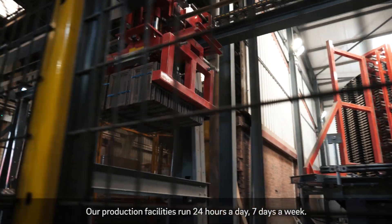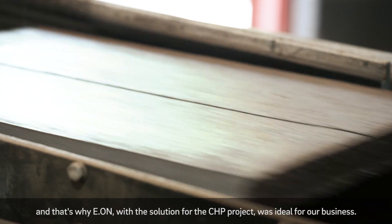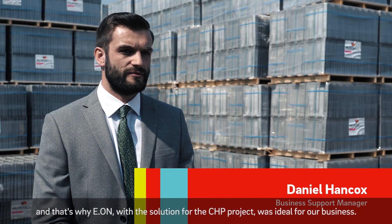Our production facilities run 24 hours a day, seven days a week. We make thousands of tiles every single day, so energy is extremely important to us, and that's why EON's CHP project solution was ideal for our business.